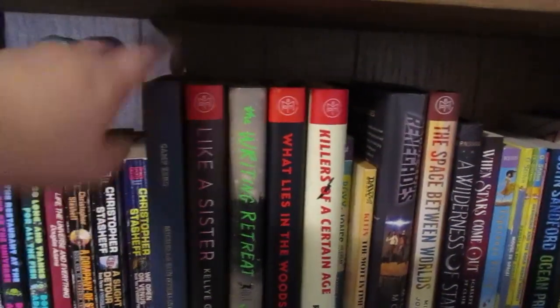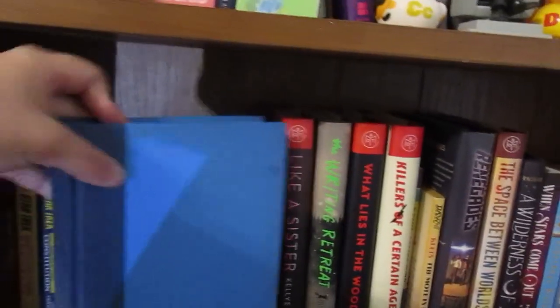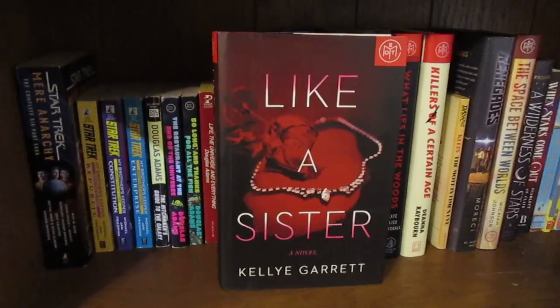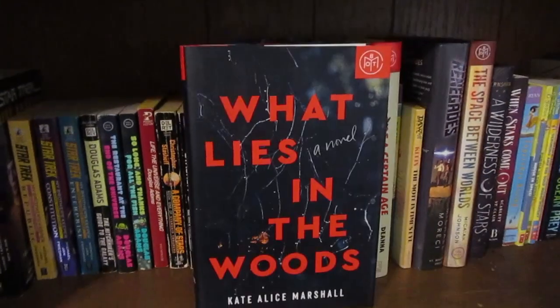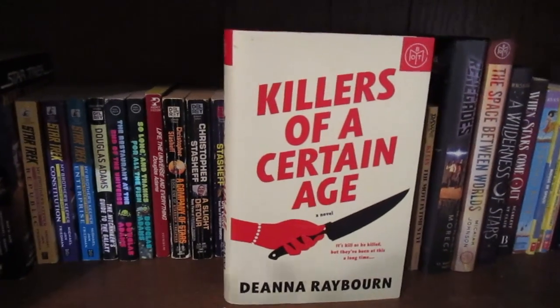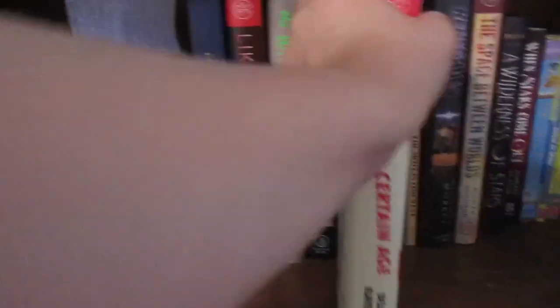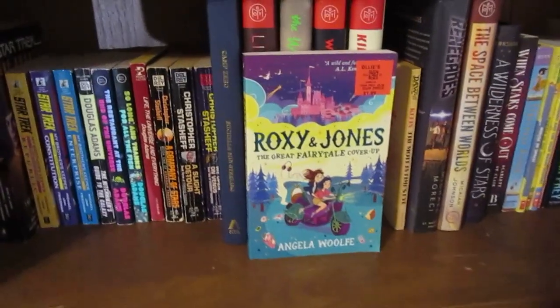Next I have my thrillers and mysteries, which I want to read together in a vlog. One is actually a dystopian but that's fine. The first book doesn't have a cover — it is Camp Zero. Then we have Like a Sister, a writing retreat book, What Lies in the Woods, and Killers of a Certain Age, which I put on here but now I'm kind of wary because other people are saying they didn't enjoy it.